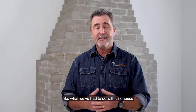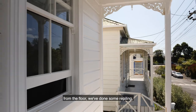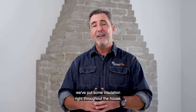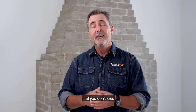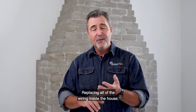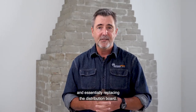What we've had to do with this house has been to basically do everything from the floor — we've done some repiling, we've done a lot of strengthening, we've put insulation right throughout the house, I've put a new roof on it, and I've worked on those bits of the house that you don't see. We ended up stripping out all of the electrical, replacing all of the wiring inside the house, and essentially replacing the distribution board.